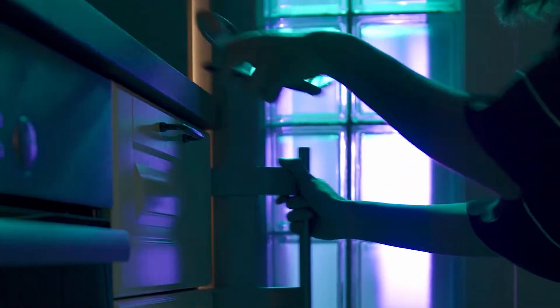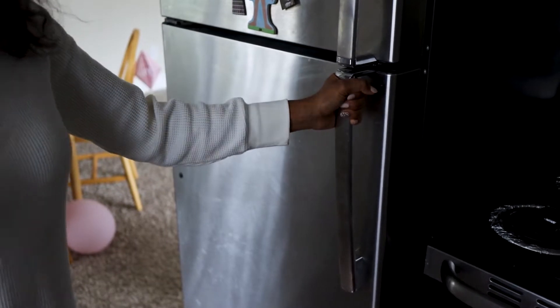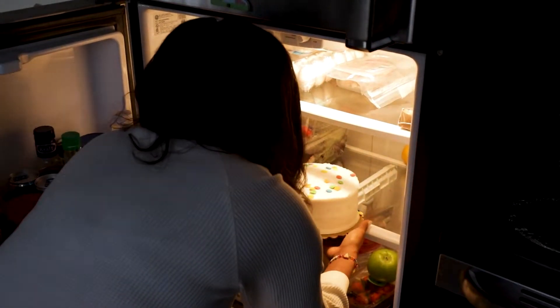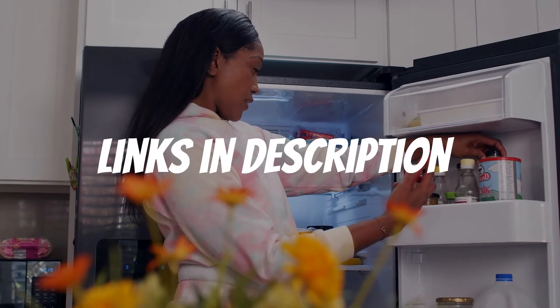Are you looking for a Samsung refrigerator? In this video I will show you the five best Samsung refrigerators based on my personal opinion and hours of research. If you want more information and updated pricing on the products mentioned, be sure to check the links in the description down below.